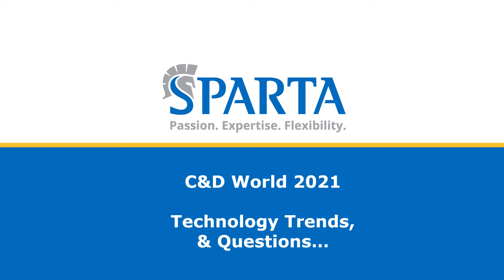Thanks for inviting Sparta to speak at the C&D World 2021 show. We'll be focusing on technologies and trends in the industry today.